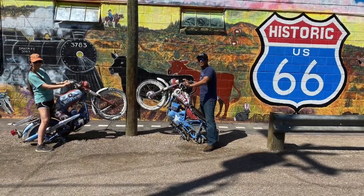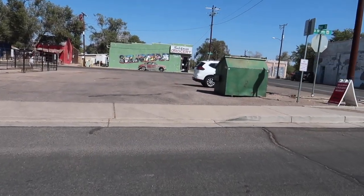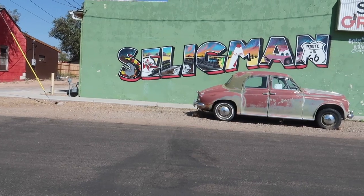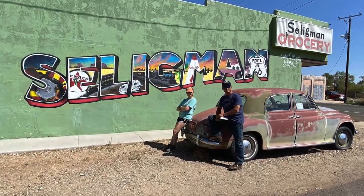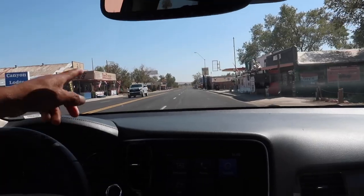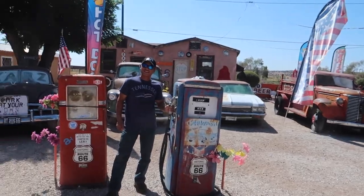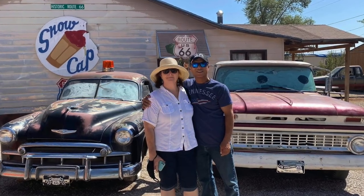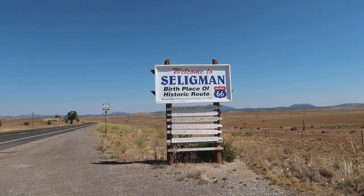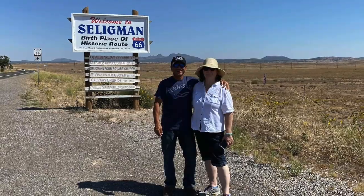First stop is Route 66. It was neat to just walk around the small town of Seligman and get some really awesome pictures. After our quick stop in the Route 66 town of Seligman, we got back on the road headed towards Grand Canyon National Park at the South Rim.